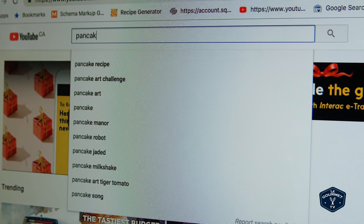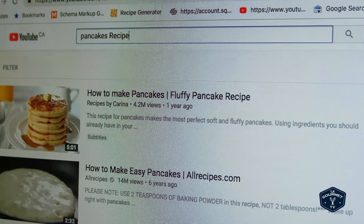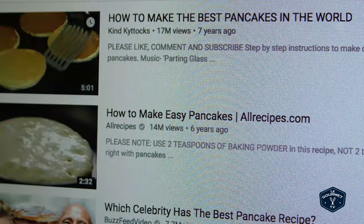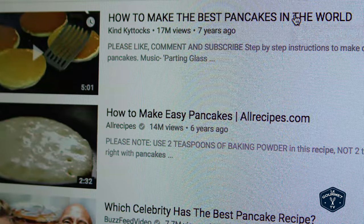Welcome friends. Today we are going to make the most viewed pancake recipe on YouTube. So let's get searching. We'll filter that by view count, and here we go — 'How to make the best pancakes in the world' by Kind Katox, 17 million views. Let's take a look.